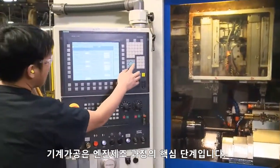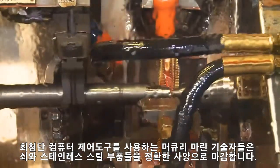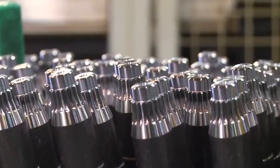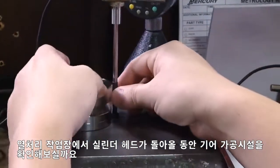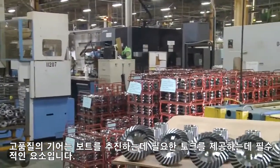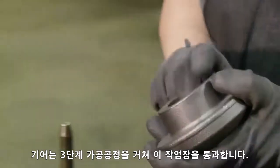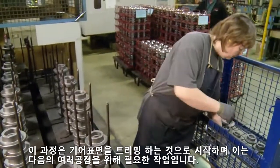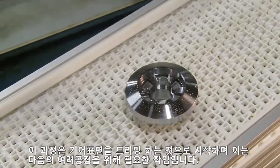Machining is a vital step of the engine building process. Mercury marine machinists using state-of-the-art computer-controlled tools finish iron and stainless steel components to exact specifications. While we wait for the cylinder head to return from the heat treat facility, let's check out the gear machining area. Quality gears are essential in providing the torque necessary to propel a boat. This gear will undergo a three-step machining process. Approximately 50 gears per hour will pass through this station. The process begins with trimming the gear surface, necessary for additional steps in the manufacturing process.